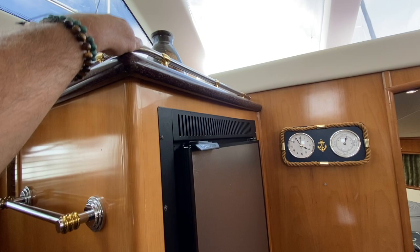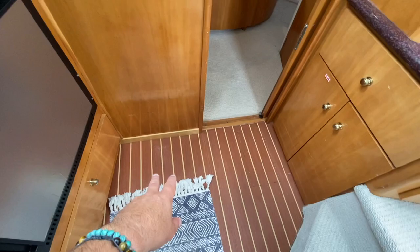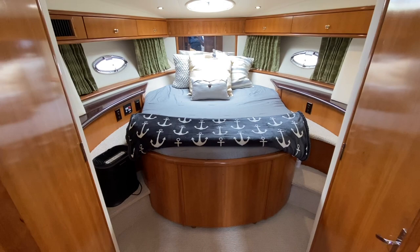There are fiddles to keep items stowed, a Nova Kool fridge and freezer compartment which is quite large, and faux teak and holly flooring. Additional storage is found throughout this area. Now we move to the forward VIP cabin.